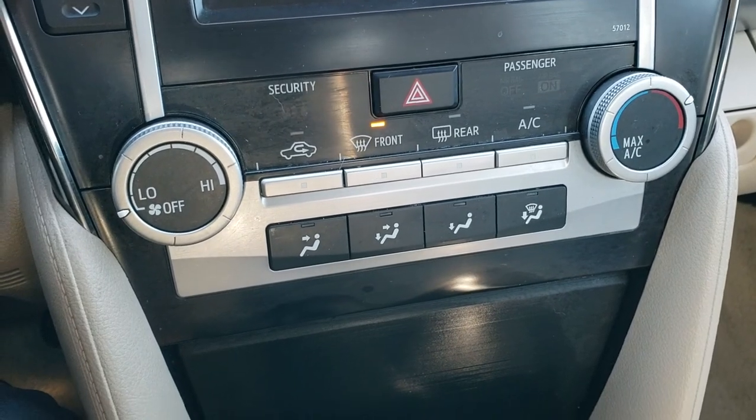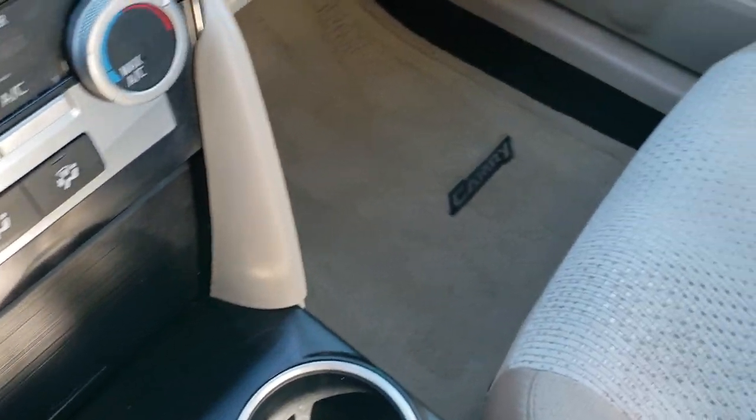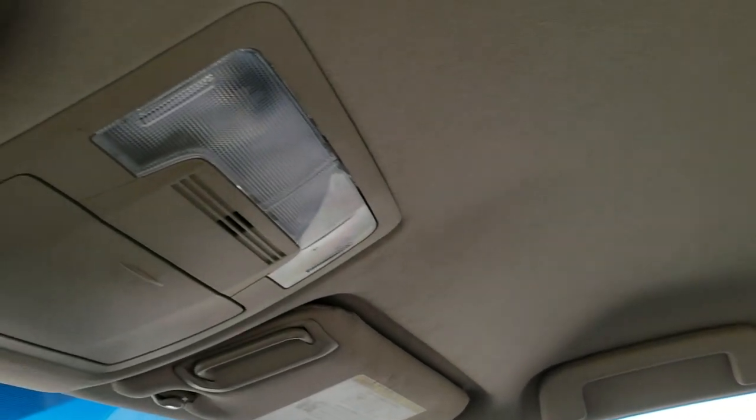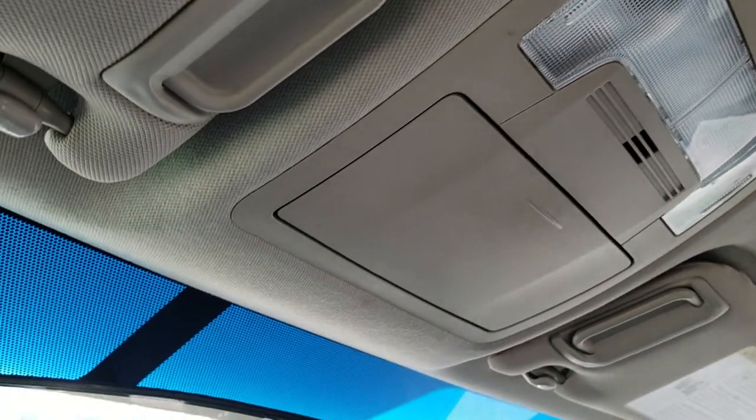And your air controls are right there. Automatic transmission. Passenger seat, no rips, no tears on that. I don't think this car's ever been smoked in. It smells clean inside. Headliner's in nice shape. It has map lights.